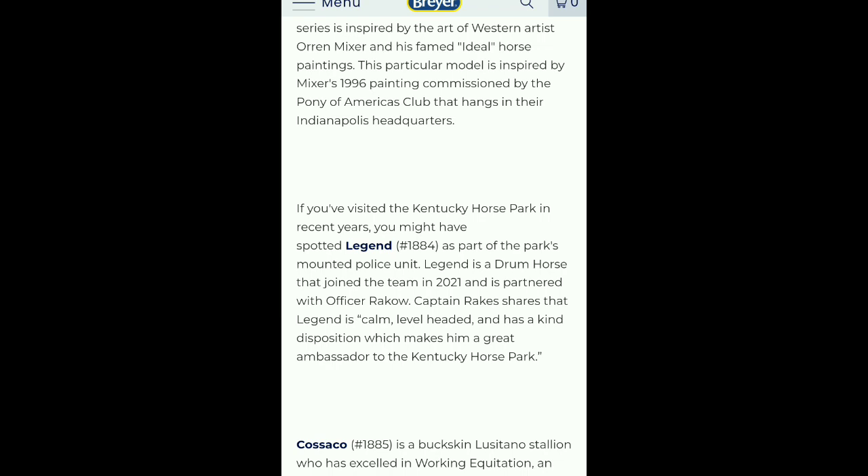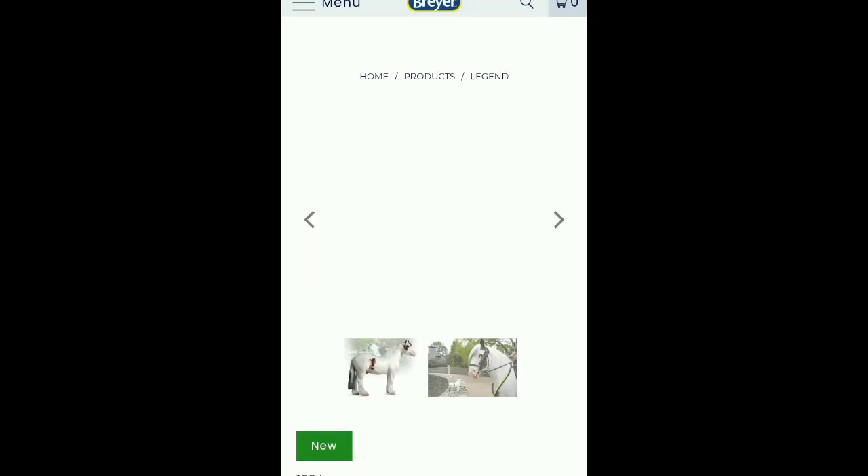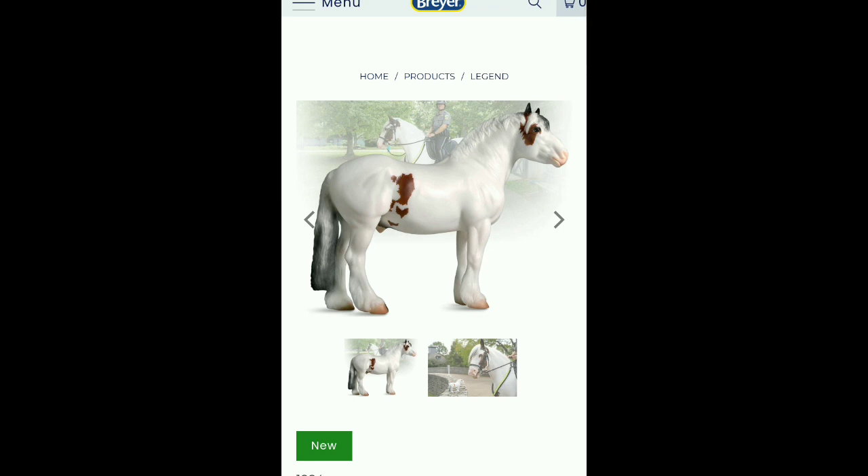If you've visited the Kentucky Horse Park in recent years, you might have spotted Legend as part of the park's mounted police unit. Legend is a drum horse that joined the team in 2021 and is partnered with Officer Rakow. Captain Rakes shares that Legend is calm, level-headed, and has a kind disposition, which makes him a great ambassador to the Kentucky Horse Park.